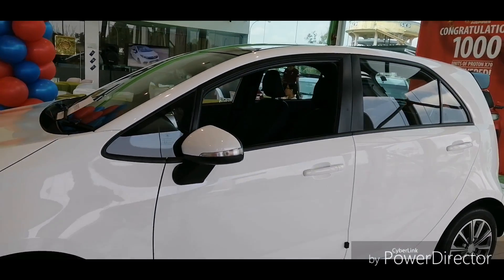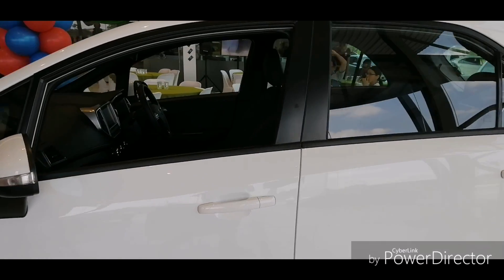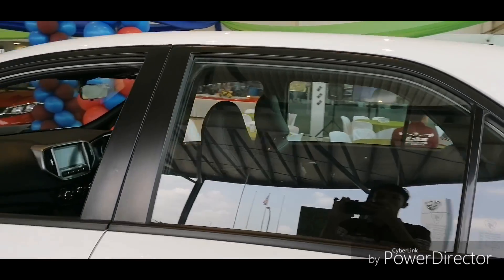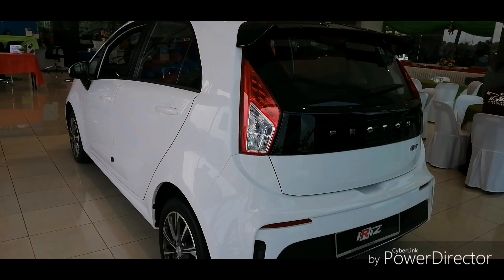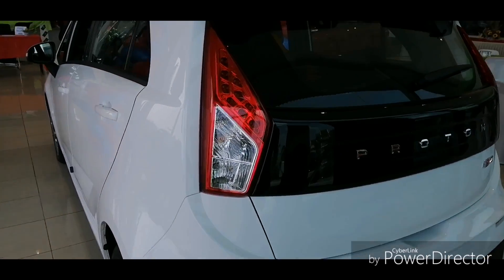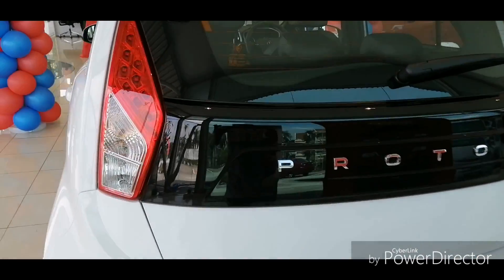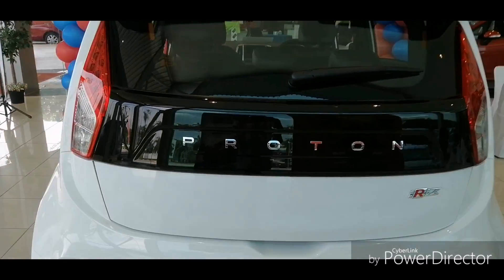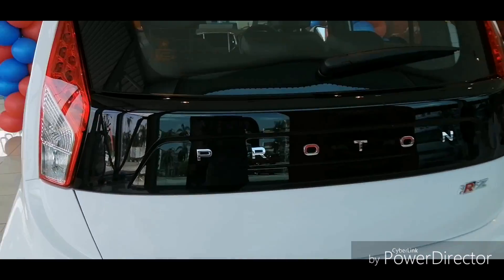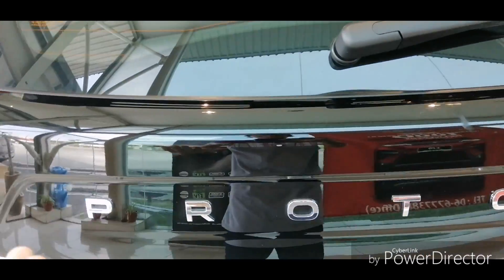The proportions of this car are the same as the pre-facelift model. At the back you get the same tail light design as before, but Proton added black panels to cover half of the boot door. The Proton badging is illuminated and displayed on the black panel, which makes the car look more classy and sporty.